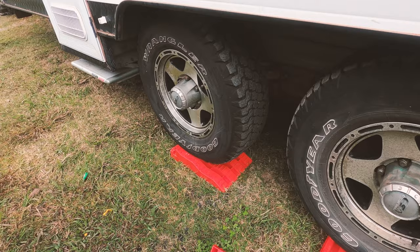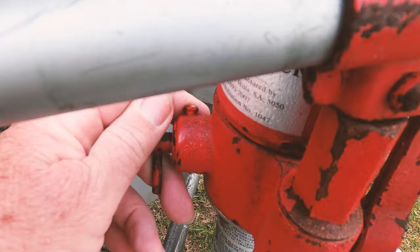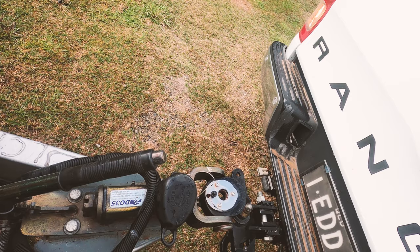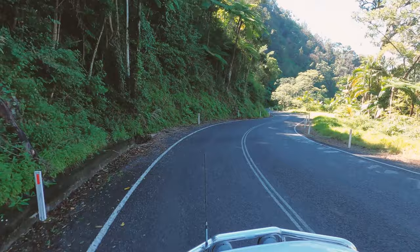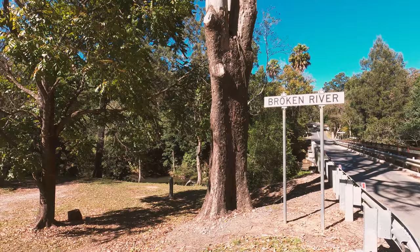This weekend we decided we would head up to the Broken River National Park Campgrounds, which is about 80km west of Mackay and then 5km west of Youngla. The cost for the campgrounds was about $6.75 and needs to be booked with National Parks online before you arrive. There are only 8 campsites at this campground so you would need to book fairly early.